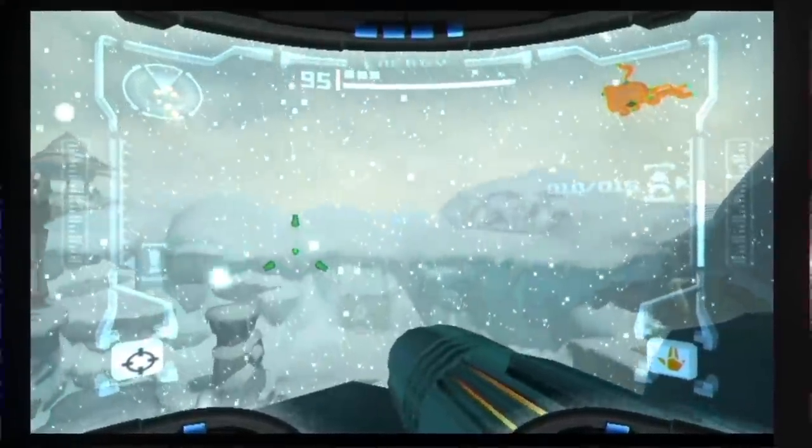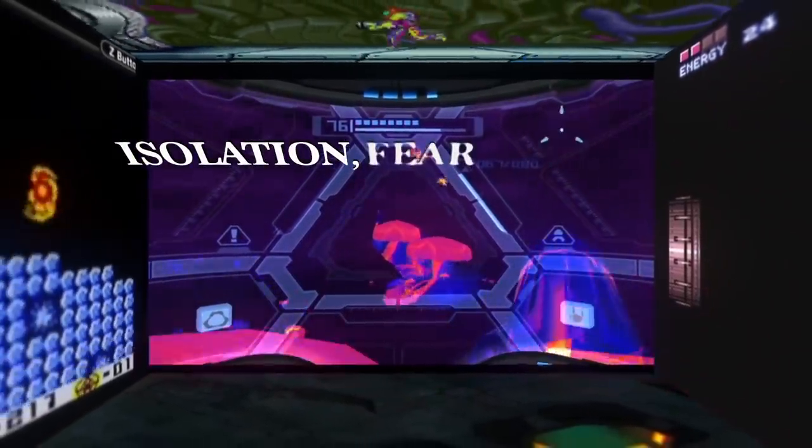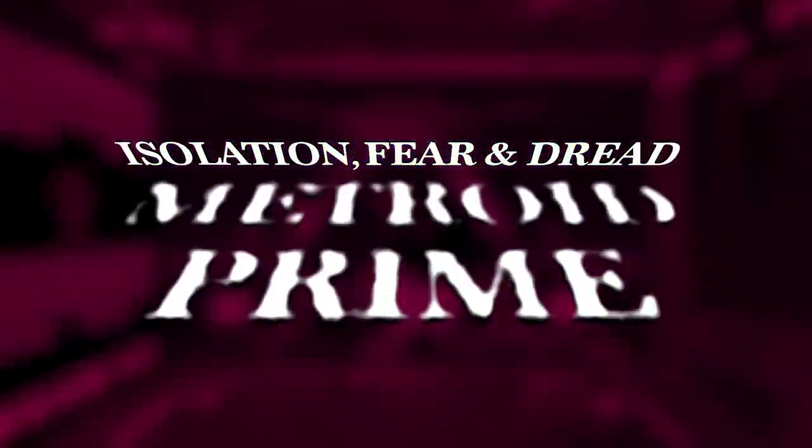This is a side series to my main set of videos that studies the atmosphere of Metroid games, by looking at their feelings of isolation, fear and dread, and how they're achieved. And today, we're looking at Metroid Prime.